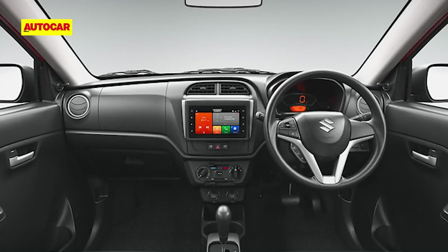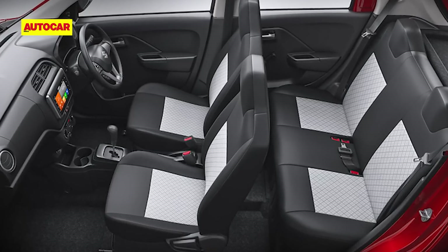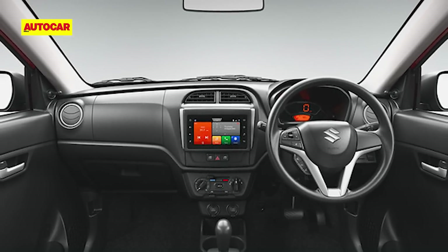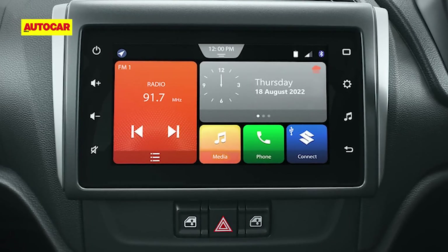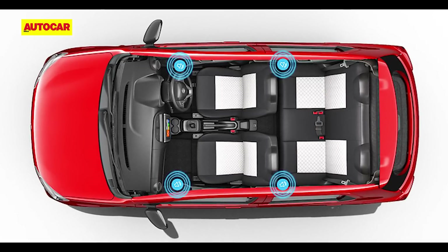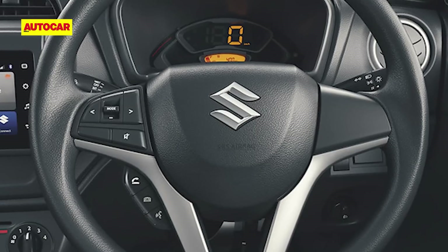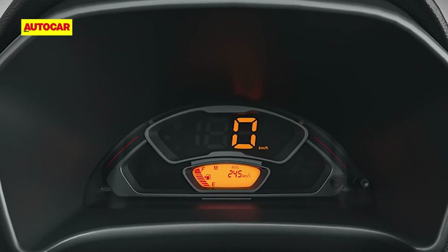The new Alto K10's cabin looks more inviting than the last-gen models, even if the interior doesn't break new ground. The dashboard is smart, and what new-age buyers will appreciate is the incorporation of a touchscreen infotainment system with Android Auto and Apple CarPlay. Other frills on the top-spec VXI Plus versions include a four-speaker sound system, steering-mounted audio and phone controls, a digital instrument cluster and front power windows.